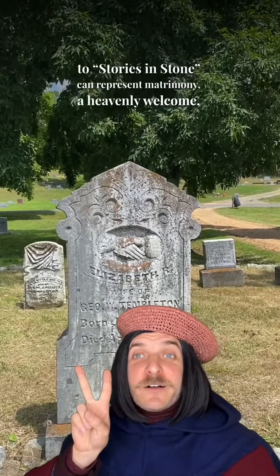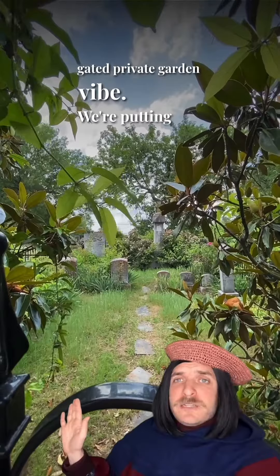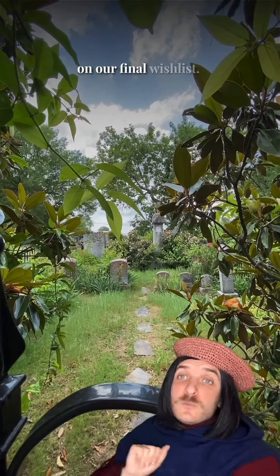I wanted to show you my very favorite plot at this cemetery. I love this little gated private garden vibe. We're putting this on our final wish list. We'll see you next time.